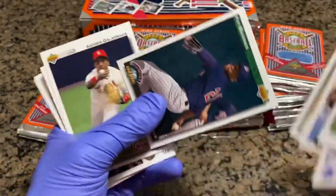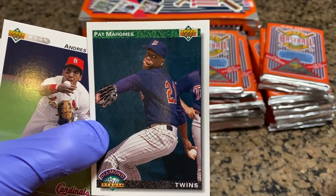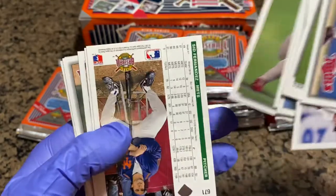Pat Mahomes Senior — Pat Mahomes Diamond Debuts. The father of Super Bowl champion Patrick Mahomes. That's kind of a cool card — probably not worth as much as his son's rookie.